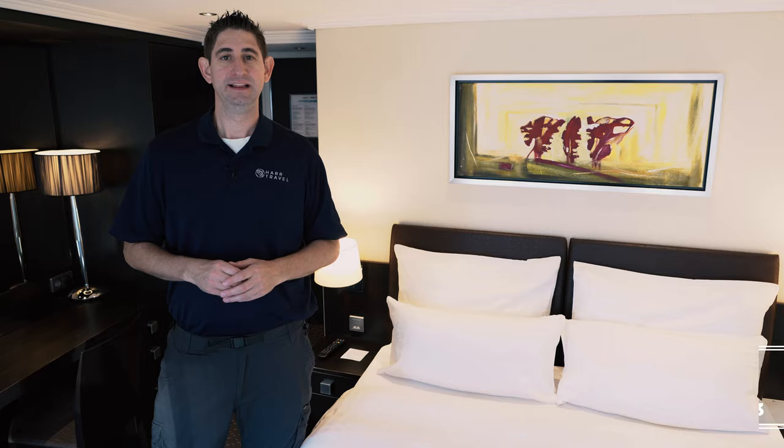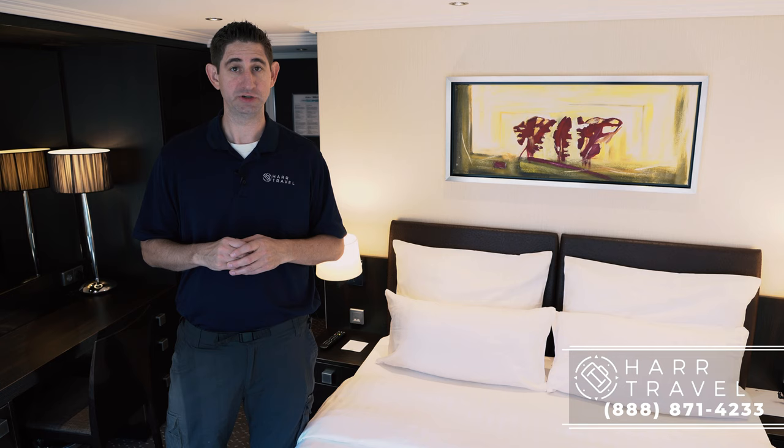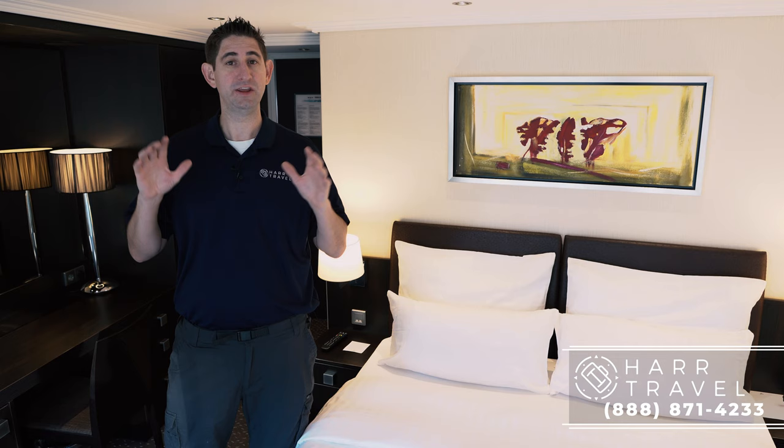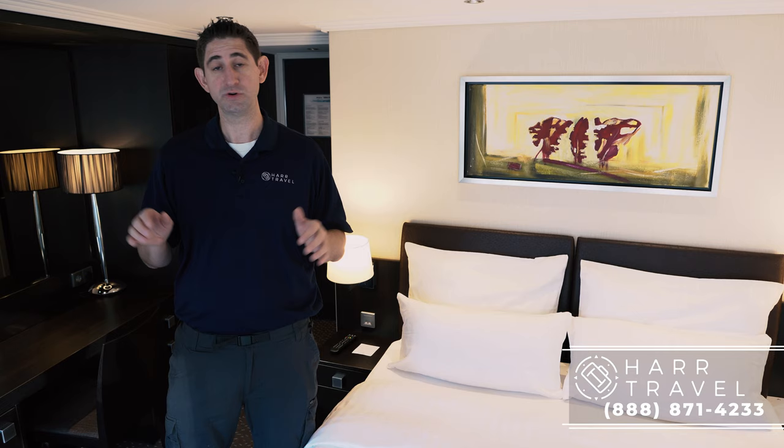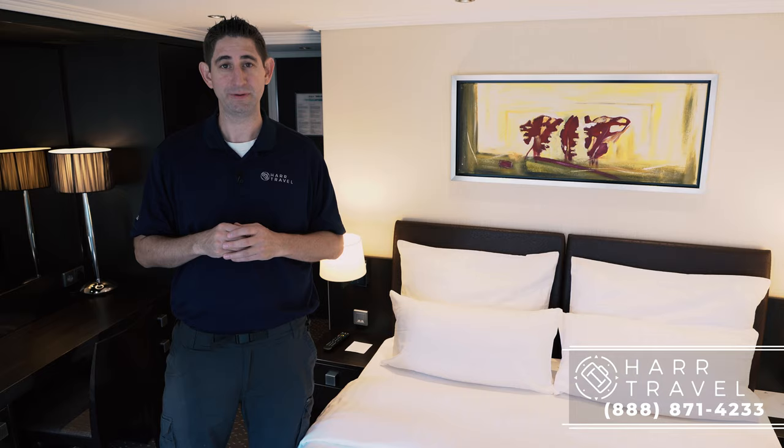Thank you so much for joining me on a tour of a panorama suite on board an Avalon suite ship. This room is one of my favorites in all of cruising — it's got that 11-foot sliding glass window and the unique open air balcony concept. I love that when you're laying in bed, you're looking out at the river as the world goes by. I know if you choose this room, you won't be disappointed. If you're interested in booking this room or any other room on board or any river cruise, please reach out to Heart Travel and we'd be happy to help.